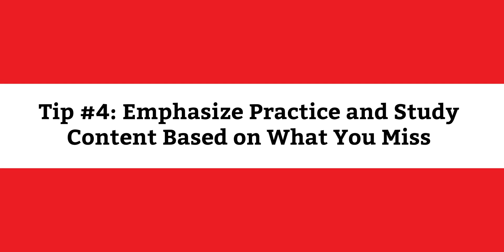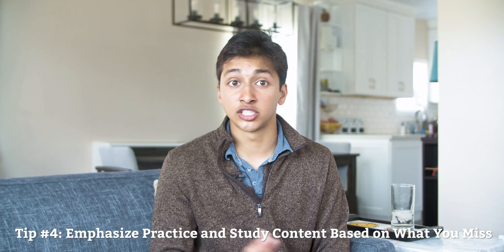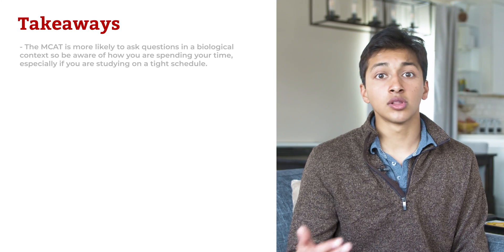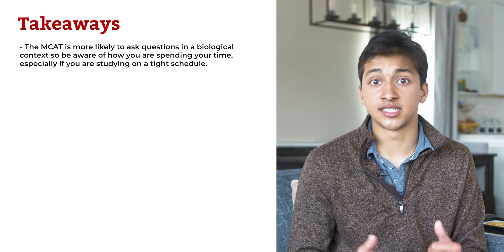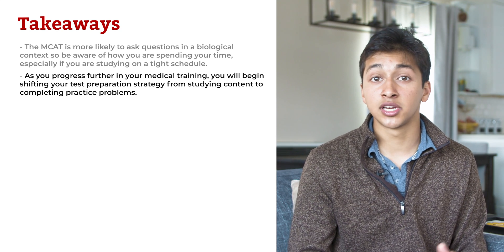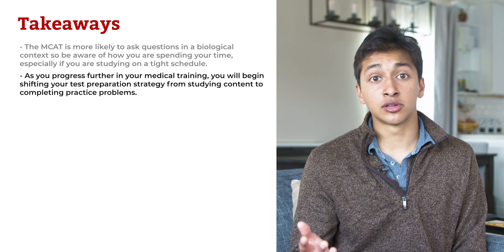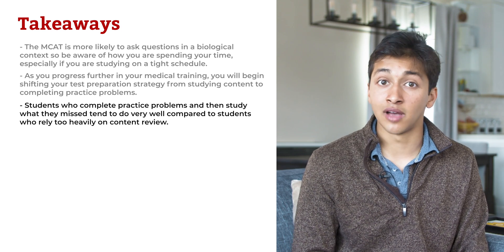Tip number four: emphasize practice and study content based on what you miss in practice. One of the biggest mistakes students make is studying low-yield content unlikely to show up on the exam. For example, you are better off knowing the 20 amino acids backwards and forwards than knowing how to solve a projectile motion problem involving a rock flying off a cliff. The MCAT is more likely to ask questions in a biological context, so be aware of where you're spending your time, especially on a tight schedule. Students who complete practice problems and then study what they missed tend to do very well compared to students who rely too heavily on content review.